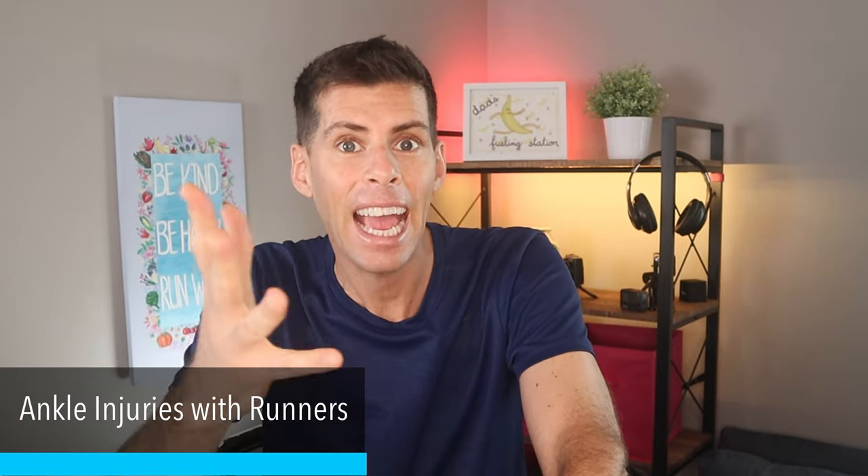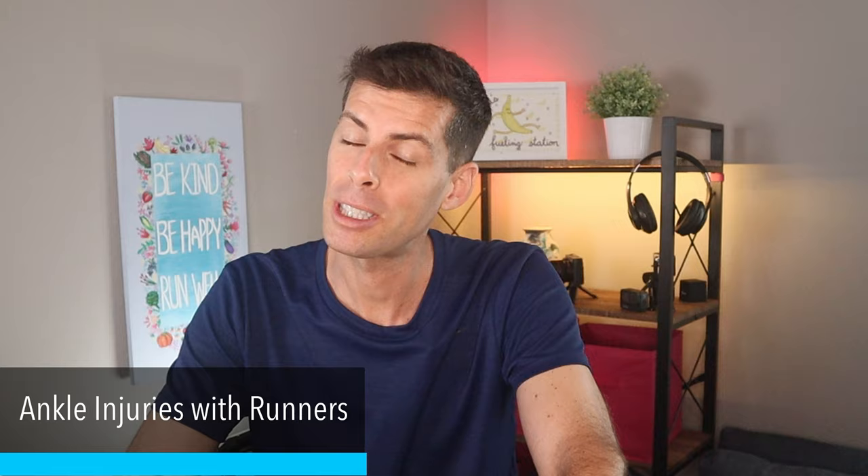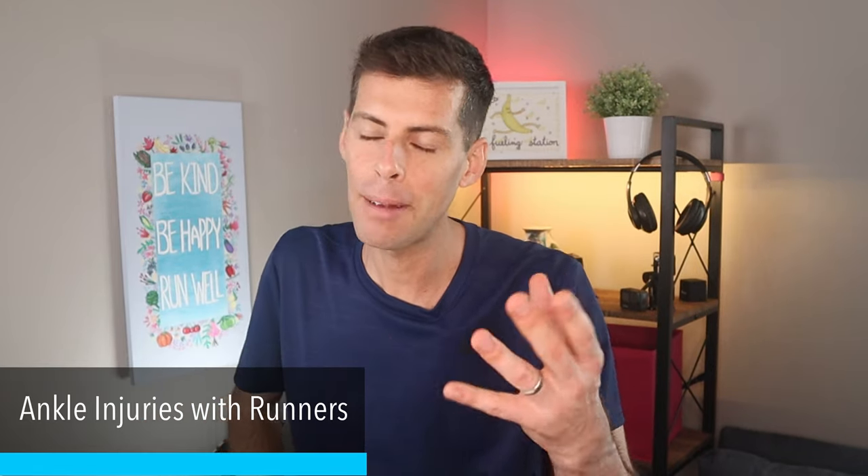Today I want to talk to you about running injuries, and specifically ankle injuries for runners. And of course, if you did see my last video, you know this is pretty timely for me at least.